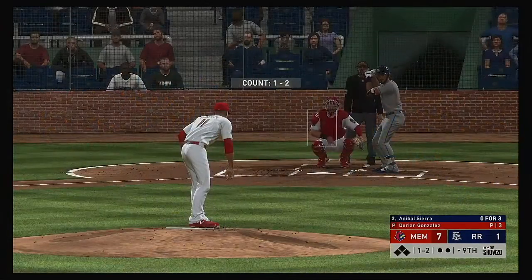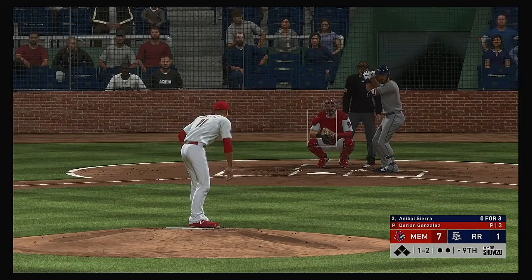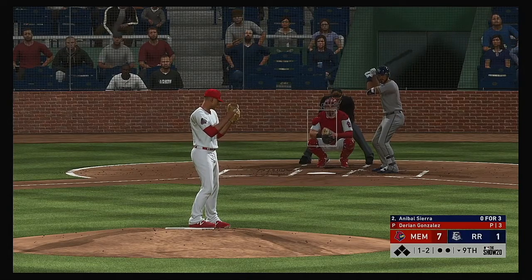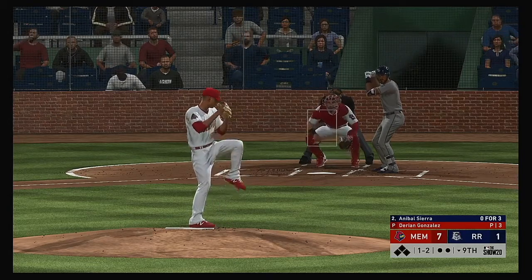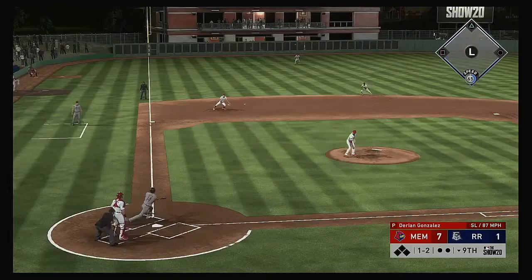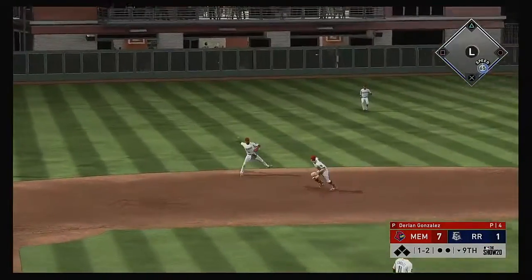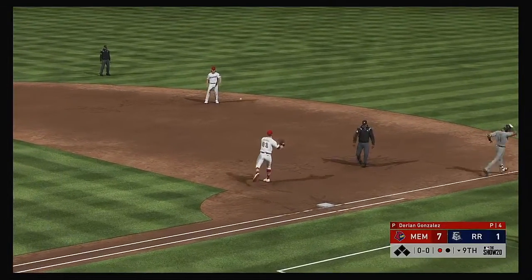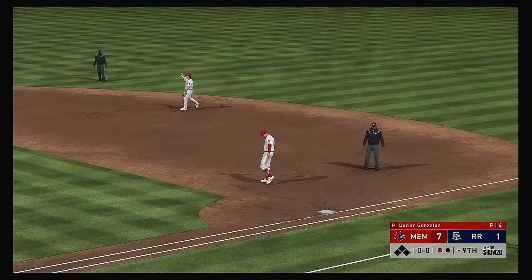Anibal Sierra steps into the box — hitless in three at bats to this point. The 1-2 is hit on the ground down toward left — fielded cleanly — throw to first, and one shortstop grounds out to the other. One away.